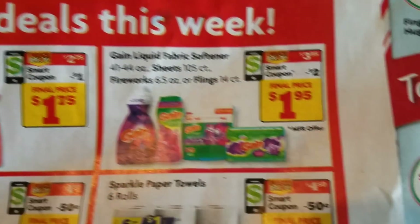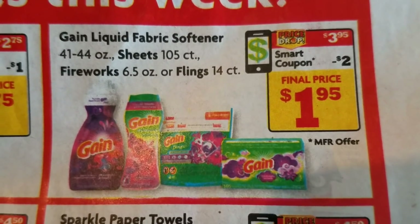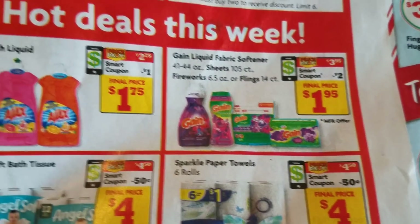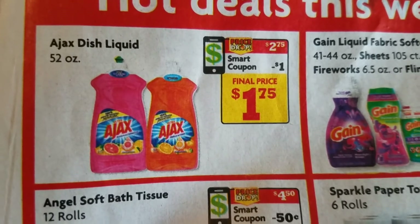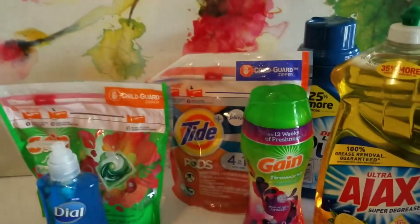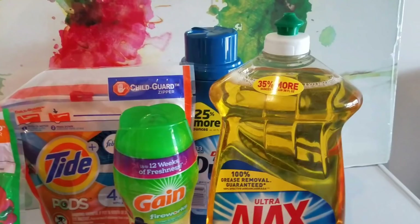In the ad, they have the Gain products — they're $3.95 this week and we have $2 off digitals that we can use, making them $1.95. We have the Ajax liquid that is $2.75, making it $1.75 with a $1 off digital. So I'll just go ahead and show you the items that I got.